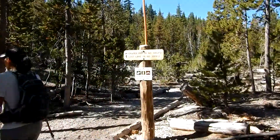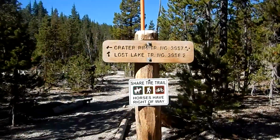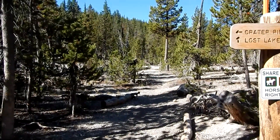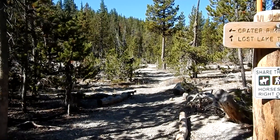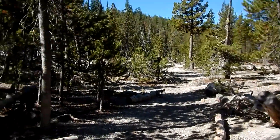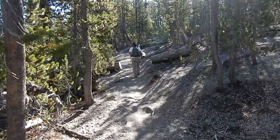Here we are at the intersection of the Lost Lake Trail number 3958 and the Crater Rim Trail, which we are on. This goes over to Pumas Flat, which is only about a mile over that way — kind of a neat area — but we're going this way, staying on the Crater Rim Trail.